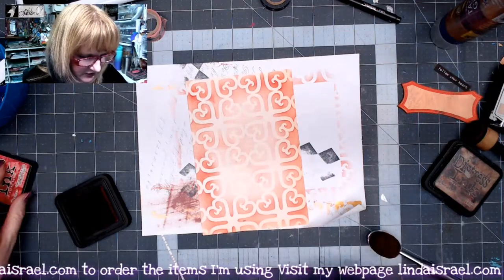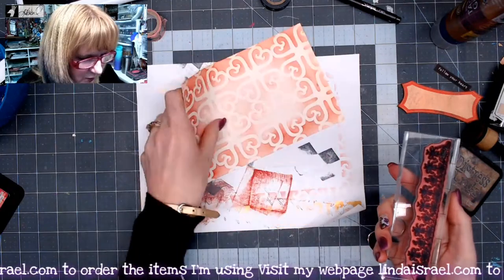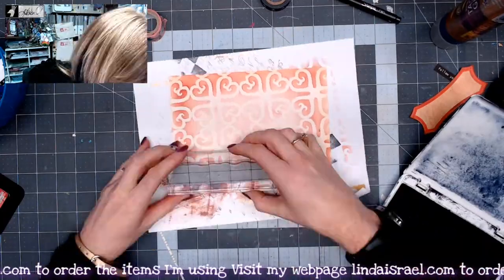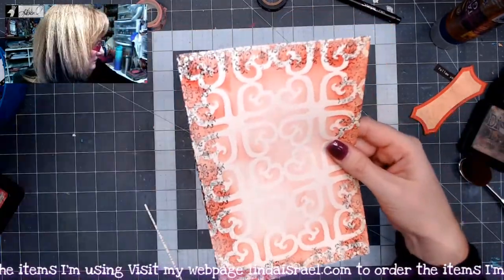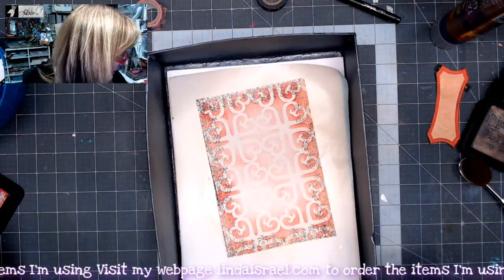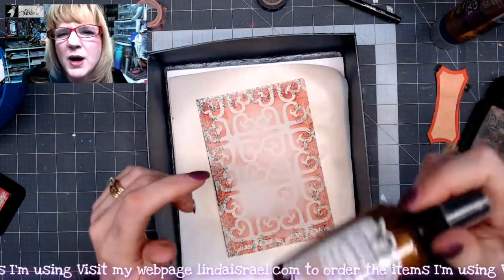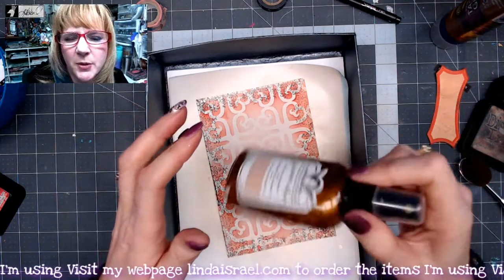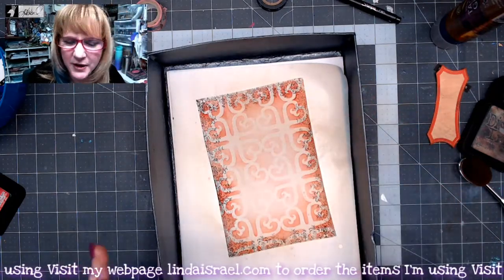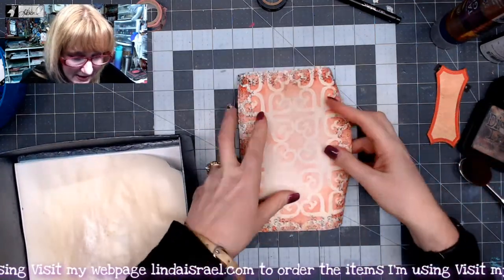Next I want to do some rubber stamping — I'm grabbing the textured edges stamp and stamping around this with jet black archival ink. I don't like the way that looks. I've got my little spray box and I have the walnut gold Tattered Angels — it's a real pale, almost like a tea dye, but with a gold shimmer to it. I'm going to spritz this to add just a little shimmer to my page, then dry it with my heat tool.